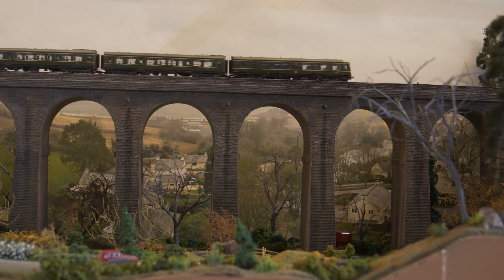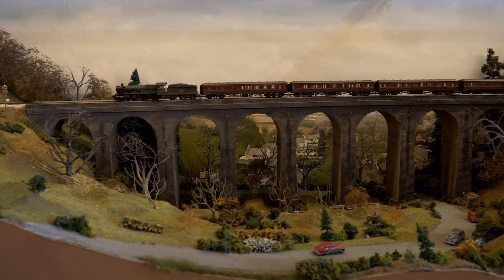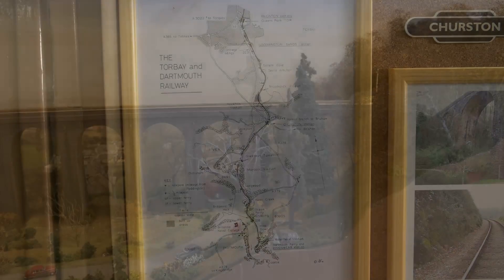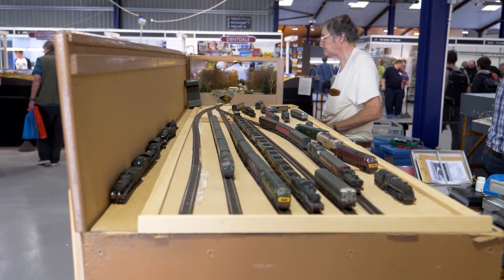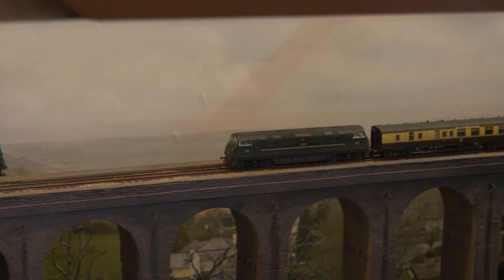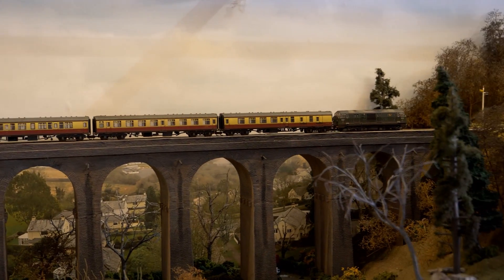This N-gauge layout is Hook Hills Viaduct, exhibited by Chris White. The layout depicts a small part of the single track line between Goodrington Sands and Churston on the branch from Newton Abbot to Kingswear. This is a small snapshot of the services seen on the line in the period of late 1961 and early 1962, during the transition from steam to diesel. The coaching stock is a mixture of British Rail Mark 1s, Hawksworth, Collett, Stanier and Gresley designs, running in the liveries used by the railways in this period.